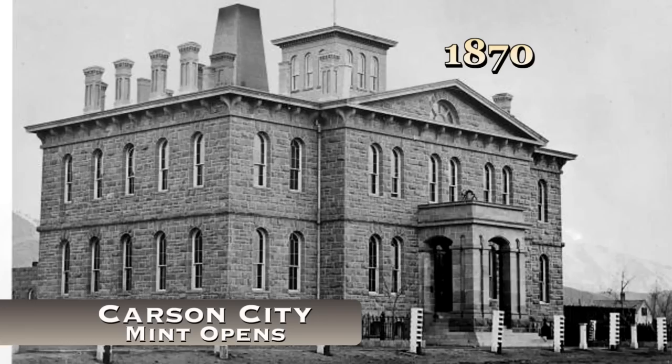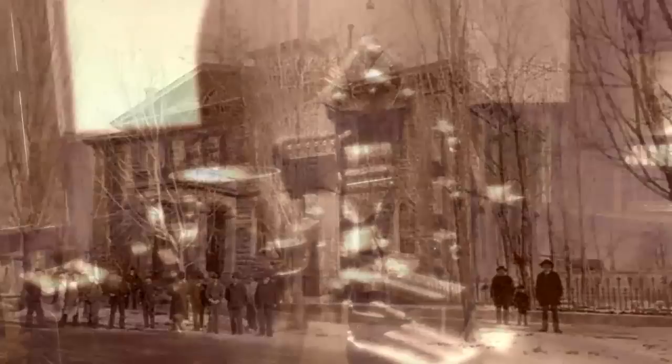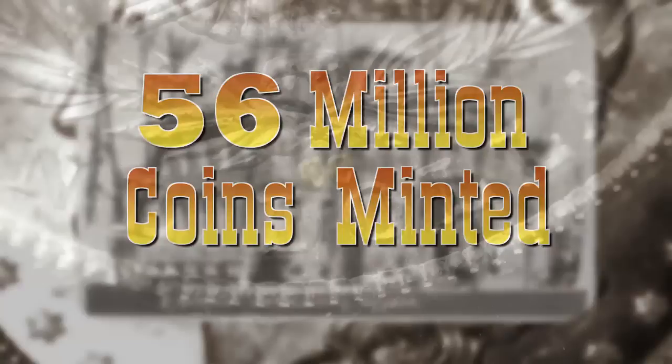Even though none of the coin dies had yet been delivered from Philadelphia, the mint began operations in 1870, and February is actually when the first coins were minted. On that first historic day, the Carson City Mint pressed its first coin — a Seated Liberty dollar. It was the first of 56 million coins to bear the distinctive CC Mint mark.